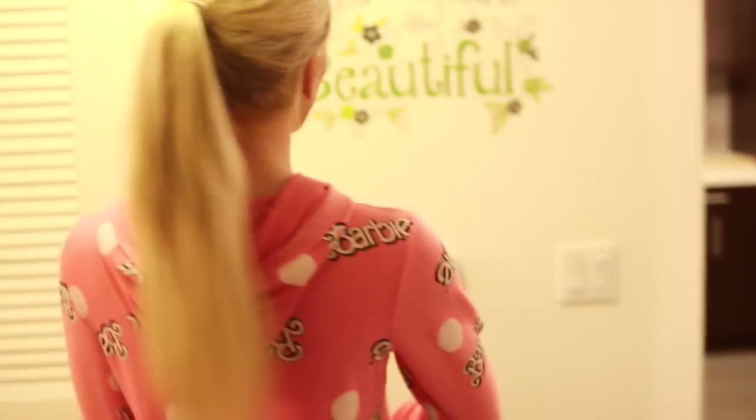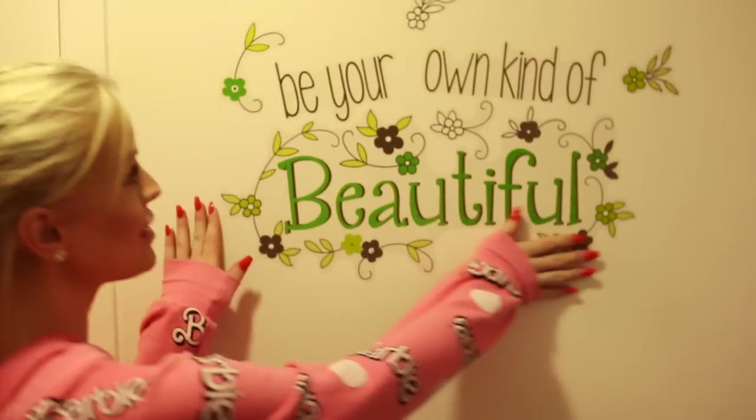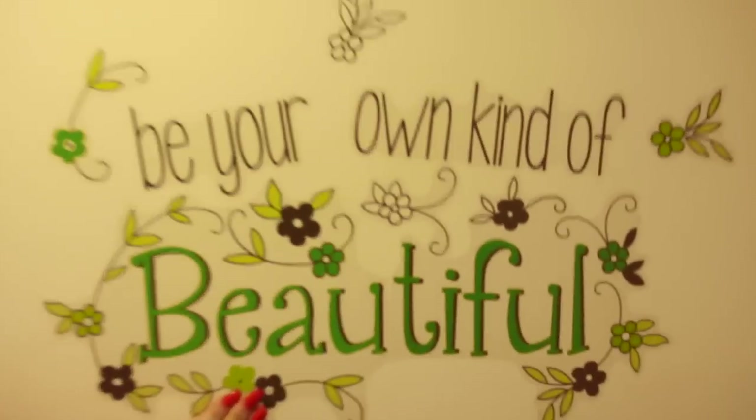Walking out of my bedroom in the morning, I have a little art decal here that says 'Be your own kind of beautiful.' It's definitely important to me to stay inspired because sometimes I get down just like anybody else, and just seeing this in the morning puts a smile on my face and makes me ready to start the day.